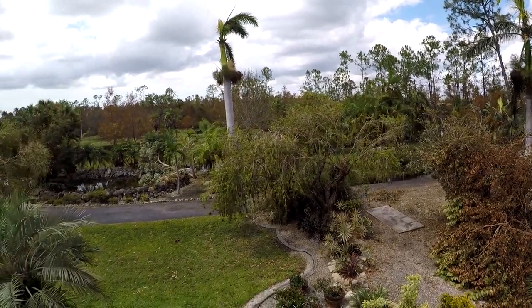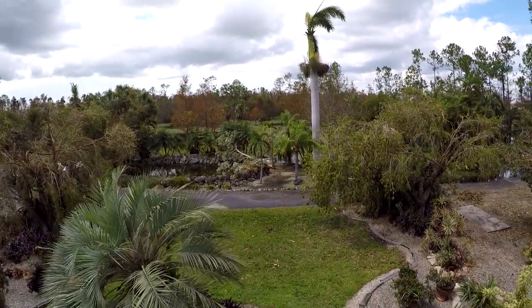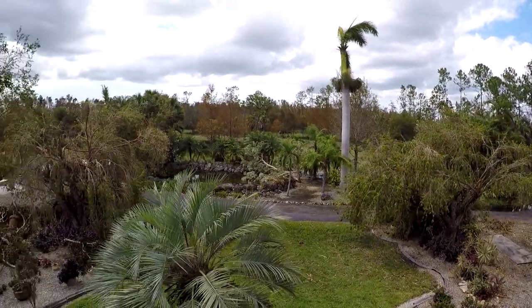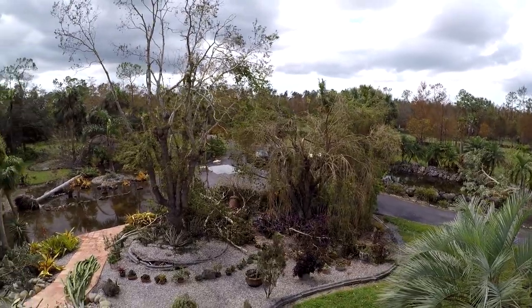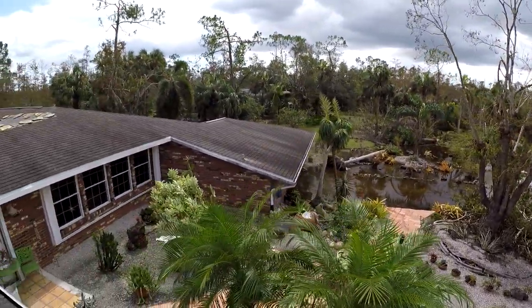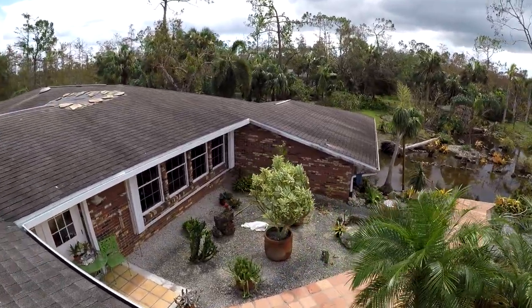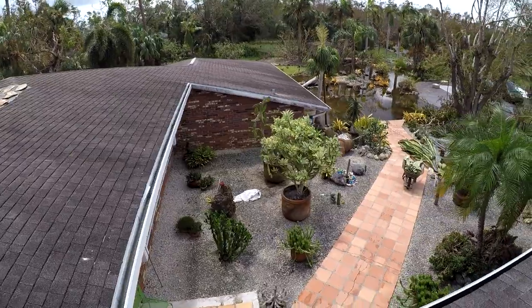That's what we got. Gotta clean it up now. It's going to set me back quite a few months to have it all back together, but at least I learned a few things — I'll do it different and hopefully better. We've been cleaning up for three days, so some of the stuff is already looking good.